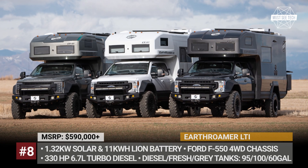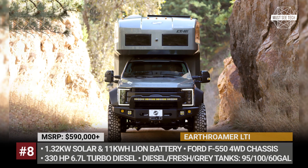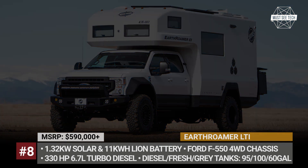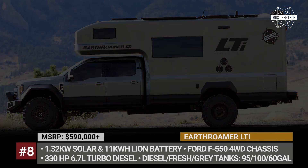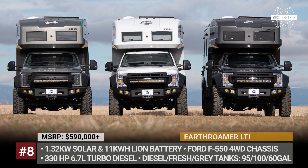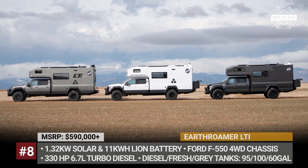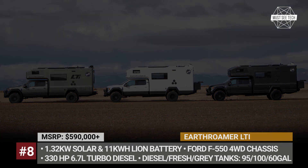Earthroamer LTI. In the Earthroamer lineup, the carbon fiber-bodied LTI can be called an entry-level model. This truck camper is built on the Ford F-550 four-wheel drive chassis and is constructed using a vacuum infusion process that binds two carbon fiber skins to a structural foam center. The propulsion comes from a 6.7-liter turbo-diesel engine and the motorhome carries 95 gallons of diesel. The camper gets six versatile interior layouts, sleeping three to four people and packing all the needed living amenities.